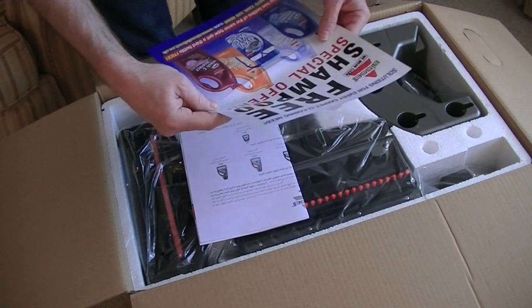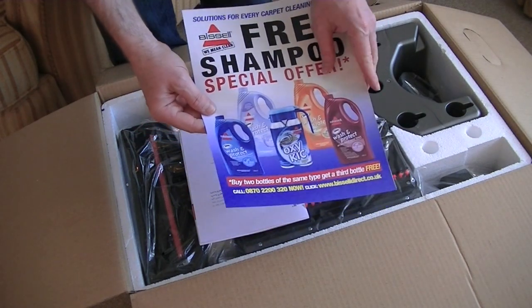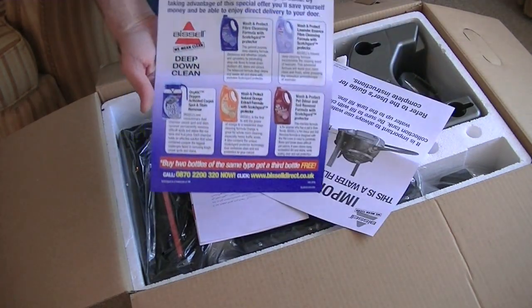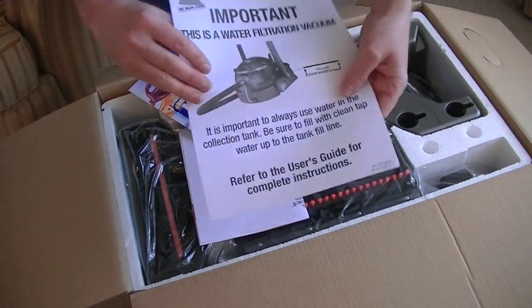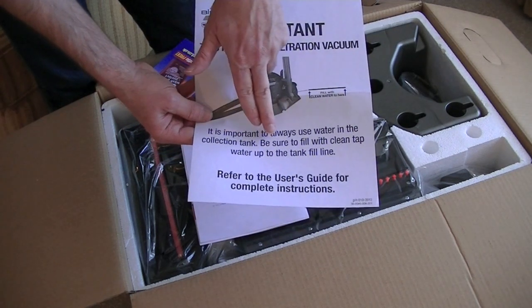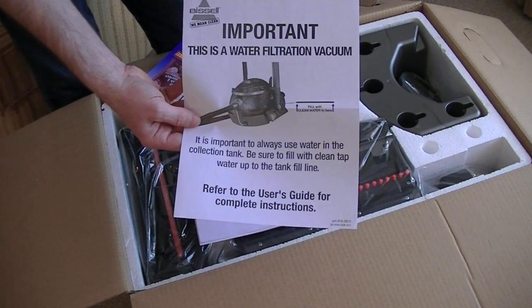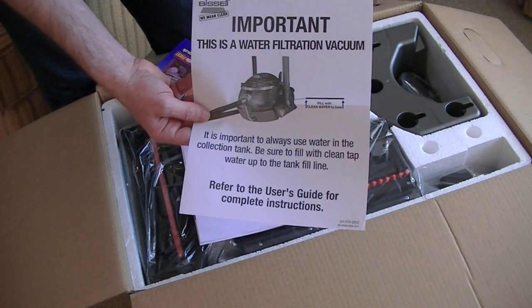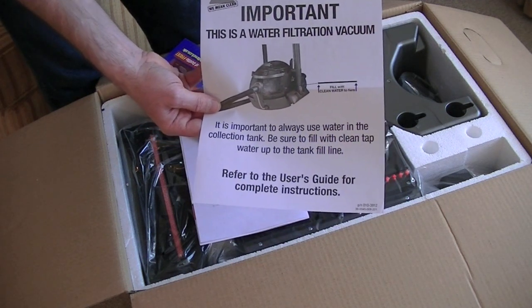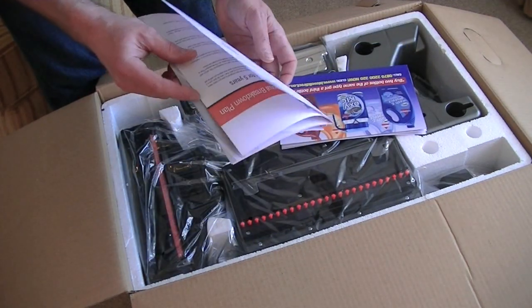Some people have complained about the instructions. That's quite an old leaflet — Bissell have changed the packaging of all their formulas. There's free shampoo, special offer, buy two and get another free, direct from Bissell. First of all we have a warning notice: this is a water filtration vacuum cleaner, it's important to always use water in the collection tank. Be sure to fill with clean tap water up to the tank fill line. There are two fill lines on this machine — one for when picking up liquids or shampoo, and one on the back for dry cleaning use. Some people have complained about poor suction, but it could be because they didn't follow the instructions.